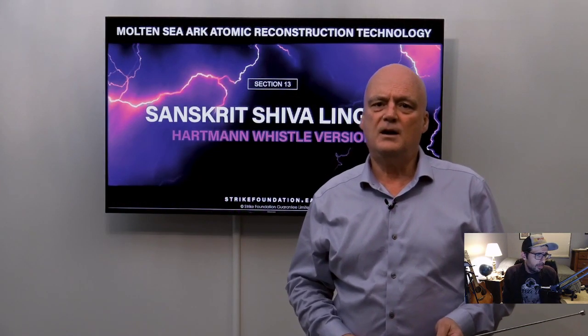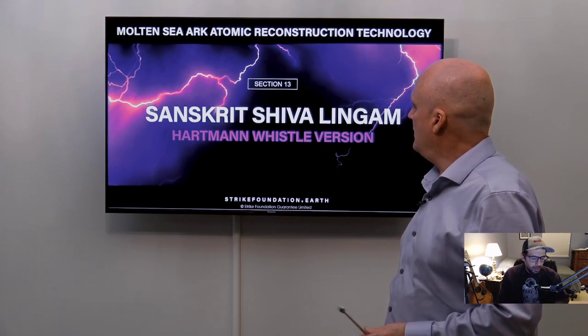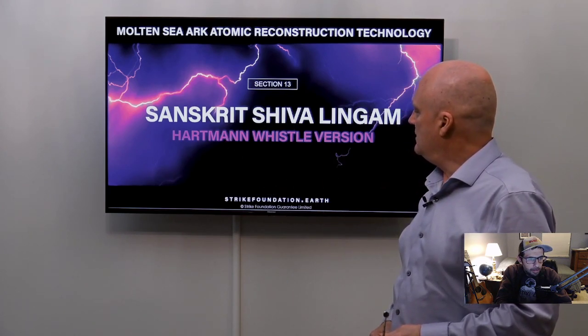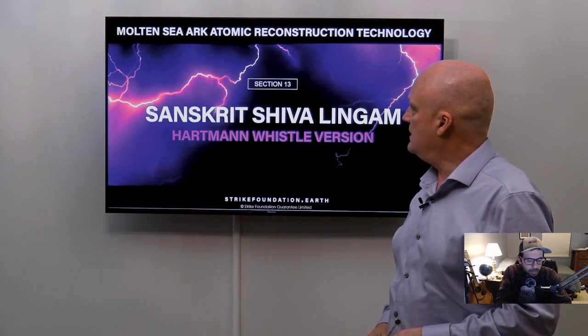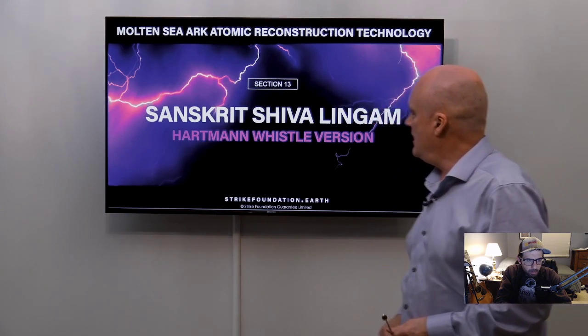Hello, I'm Malcolm Bendel. I'll give you a presentation on the Sanskrit Shiva Lingam, which is also the application of the Hartmann Whistle version of that sacred geometry. I'll go through and explain that as section 13 of 15 sections, so we'll get started straight away.